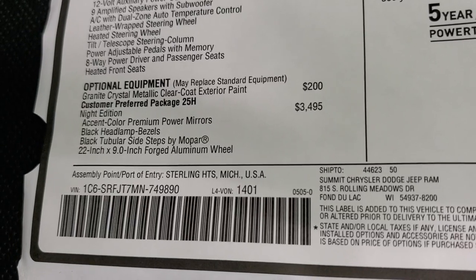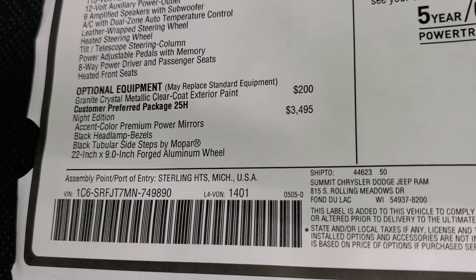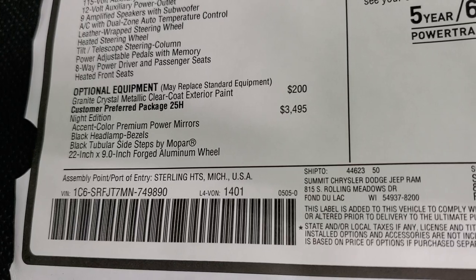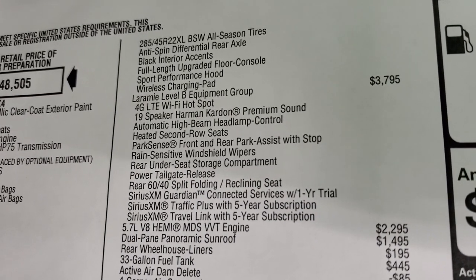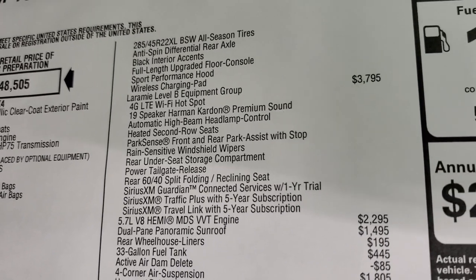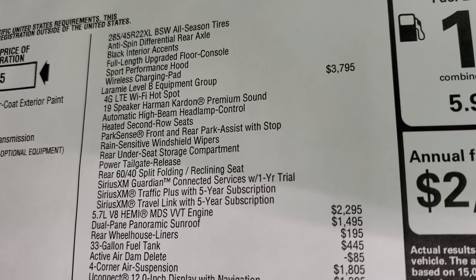Granite Crystal is a $200 option. The Night Edition is $3,495. You get the accent color premium power mirrors, black headlamp bezels, black tubular side steps by Mopar, 21-inch by 9-inch forged aluminum wheels, and 22-inch all-season tires. You also get the anti-spin rear differential with the Night Edition — kind of a little weird side note with that on the half-tons — black interior accents, full-length upgraded floor console, sport performance hood, and the wireless charge pad.